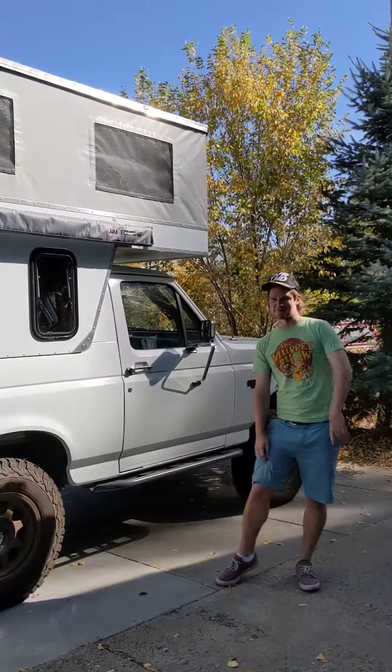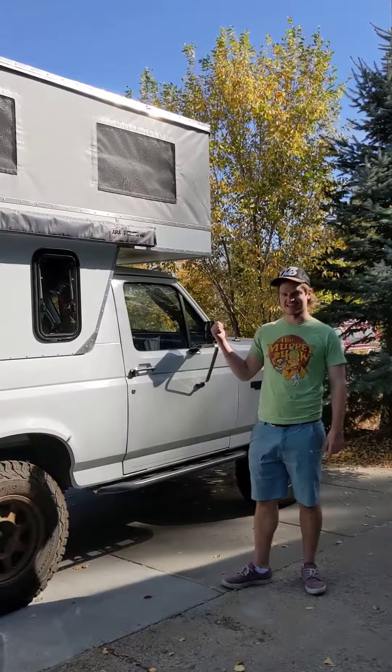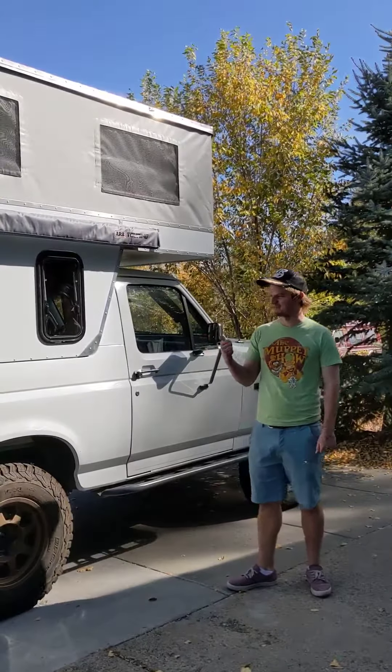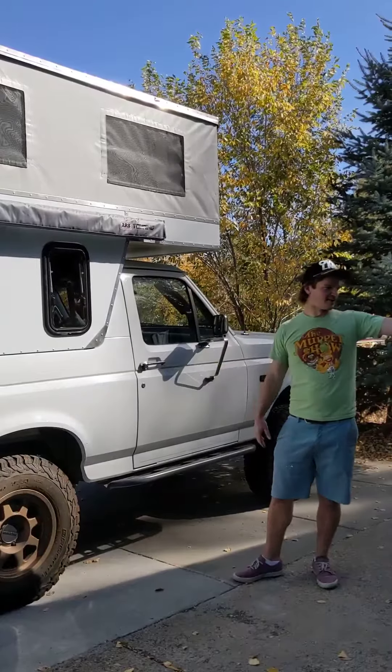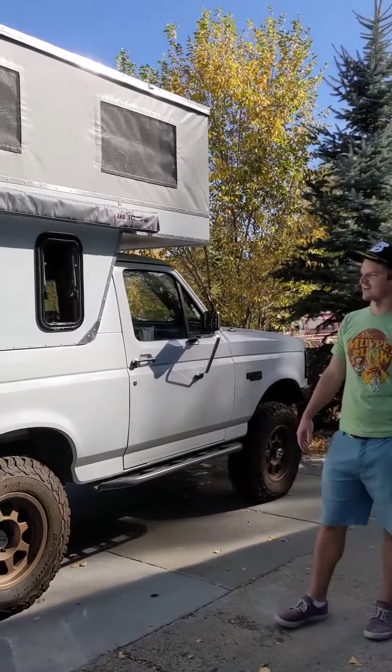Hey, I'm Jay with Overland Campers. Matt's filming. We're here with the crazy Bronco that we've put online a couple times with the full tour. This thing's going out today. We've got some shop space back, so we're really excited to see this thing on the road.